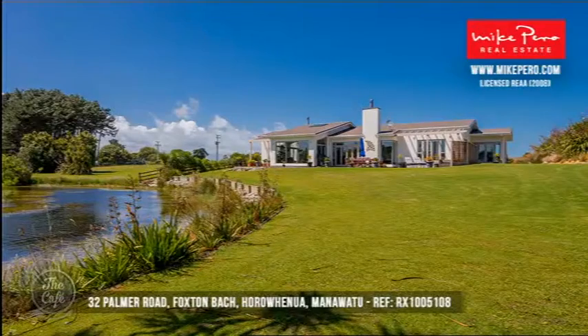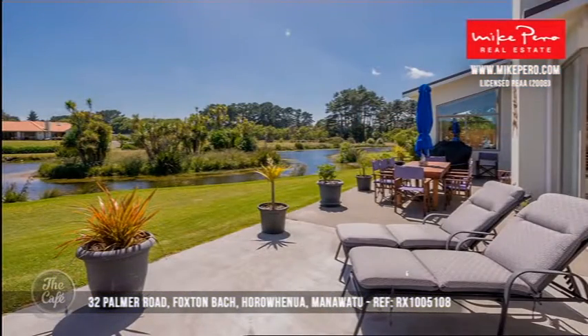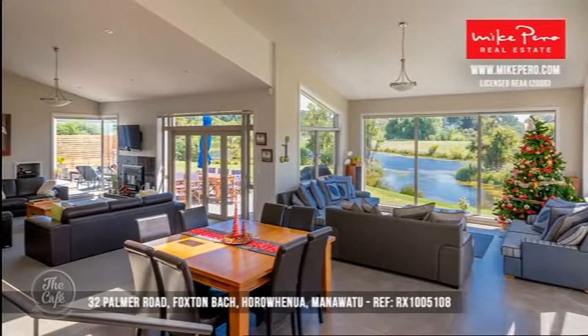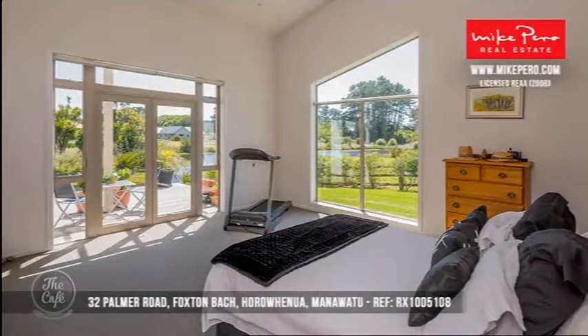Let's head to Manawatu now. We've got this Foxton property and it is just an immaculately presented property. You've got just under an acre, a good amount of space, a couple of living areas — it's a really good family home and very well presented. It's got great style and there's really nothing you would want for here, it's just a beautiful home.